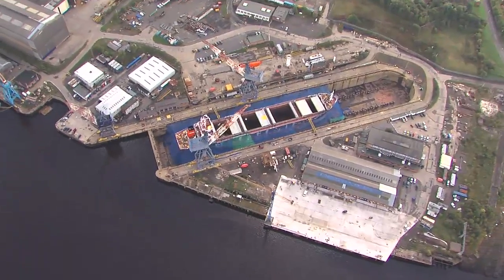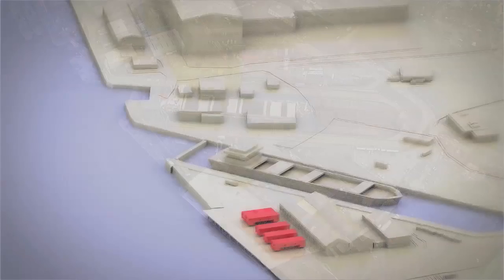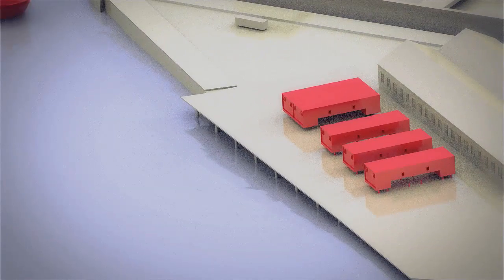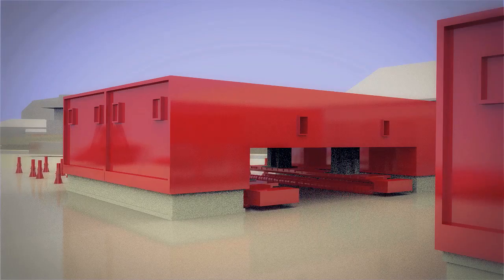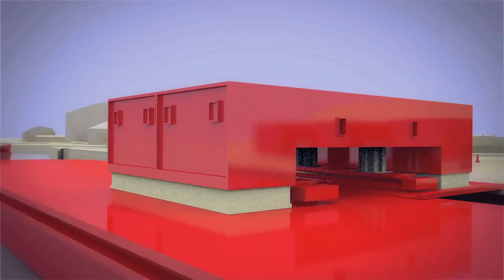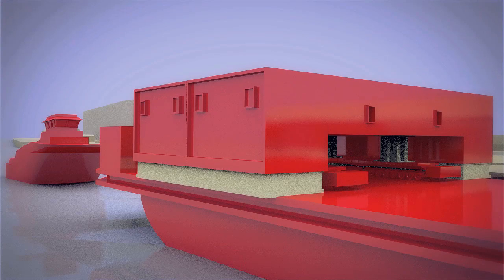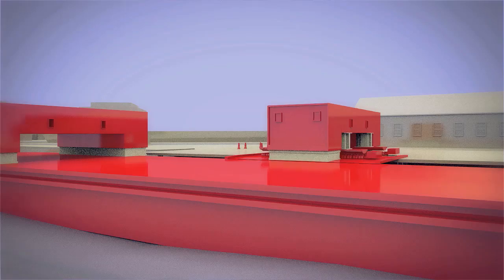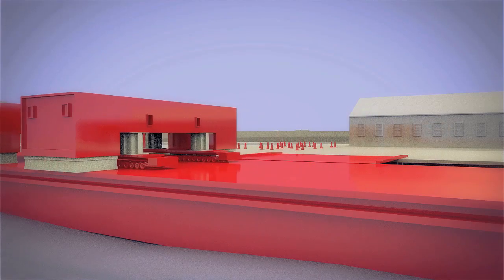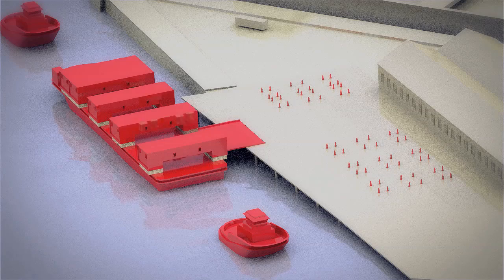When the five completed rings are ready for transportation, the plan is the 26th of August of this year. There'll be a barge that comes alongside the quay here where we will drive each ring onto the barge, secure it, and then that barge will take the five rings up to Rosyth, which is the integration yard where the aircraft carrier itself is being built.